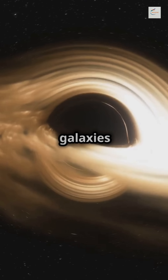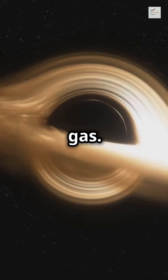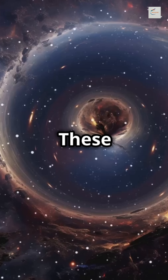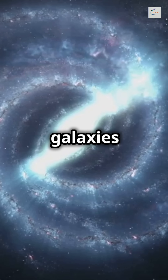At the center of many galaxies lies a supermassive black hole, surrounded by a swirling disk of gas. This accretion disk fuels the black hole, making it grow and emit powerful jets of energy. These jets can stretch thousands of light years, influencing how stars form and how galaxies evolve.